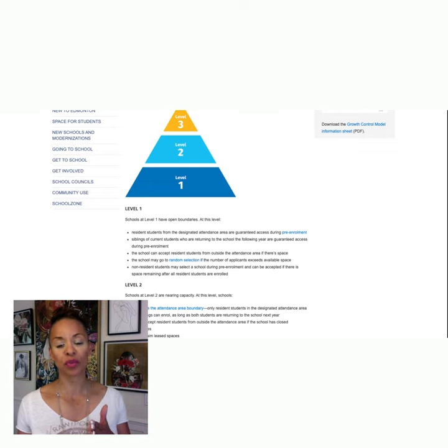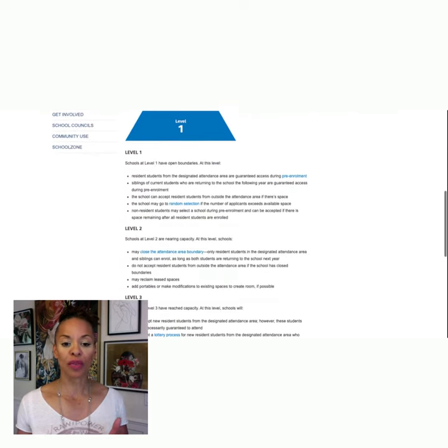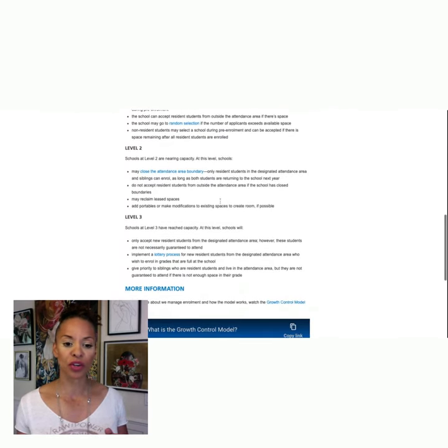Also, if you're past pre-enrollment — which is April 14th — you need to get ahold of the school right away and find out what level in the growth model that school is. Then you can determine whether or not your child is going to be able to gain access to the school.